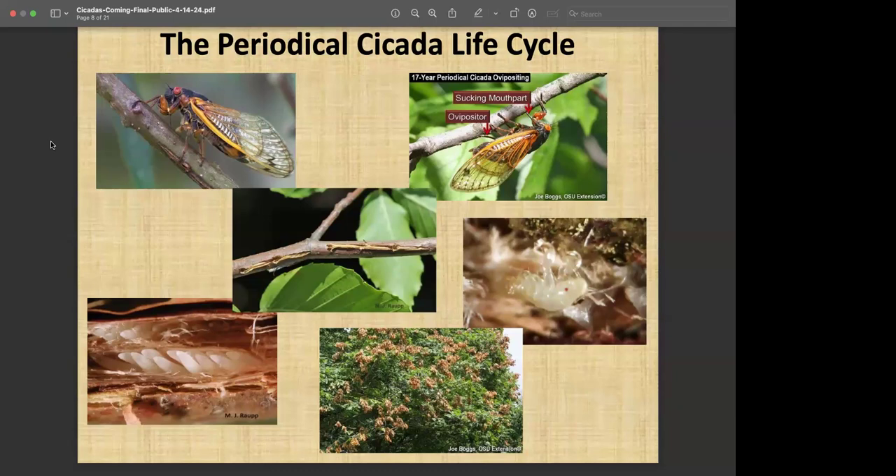On large mature trees and large shrubs that are well-established, you'll see what we call flagging — that'll show up typically in late July or August, depending on the summer. Because of the slits they cut in the twigs and branches, the portion of the twig distal toward the tip is going to die and the foliage will turn brown. In some cases those twigs will break off and fall to the ground — kind of like squirrel damage or twig girdler damage. We call it flagging, but it's not going to be harmful to mature trees. We call it natural pruning.